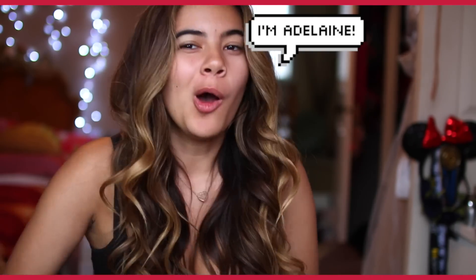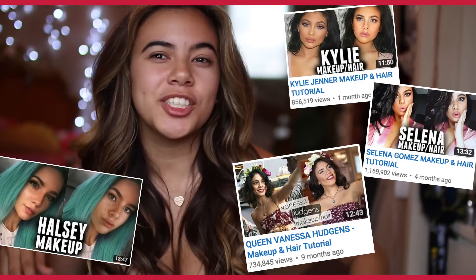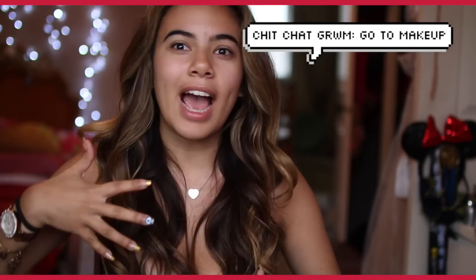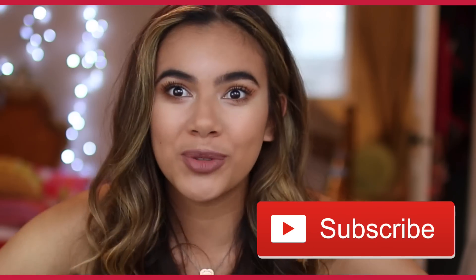Hey guys, it's Adelaide. Nice to meet you. Welcome to the weird side of YouTube. I'm not as normal as you thought I would be, am I? You guys have been liking my makeup tutorials a lot recently, so I wanted to do kind of like a really easy everyday makeup tutorial that shows a good foundation routine that you guys can use. Also make sure to subscribe.